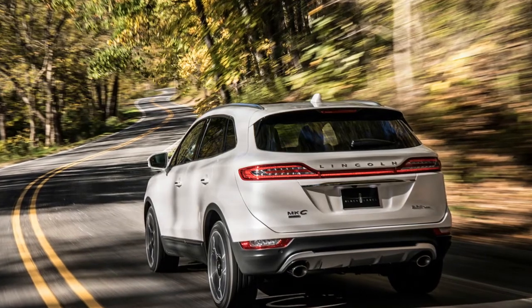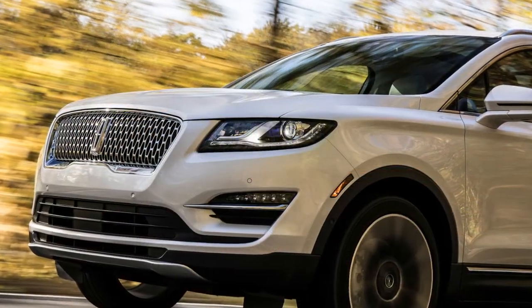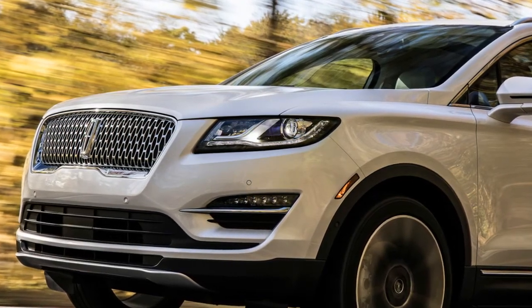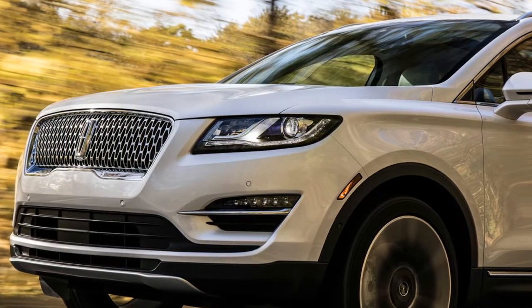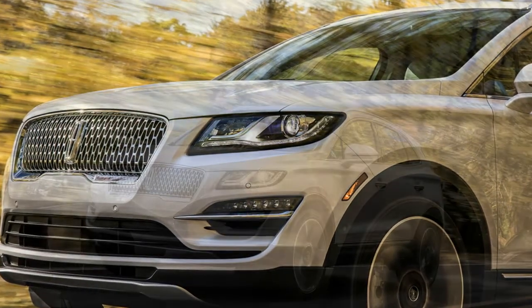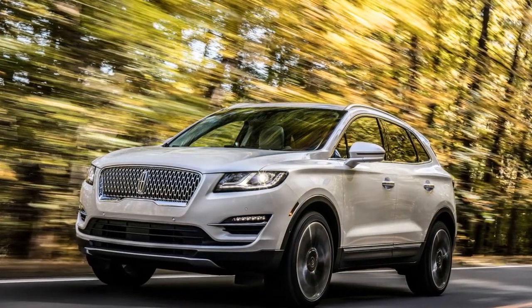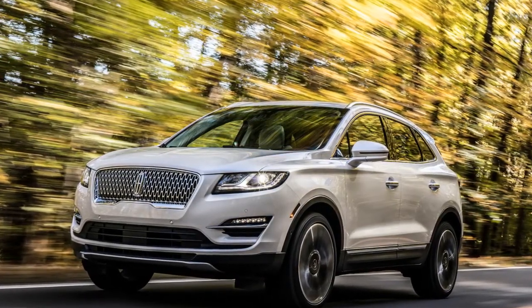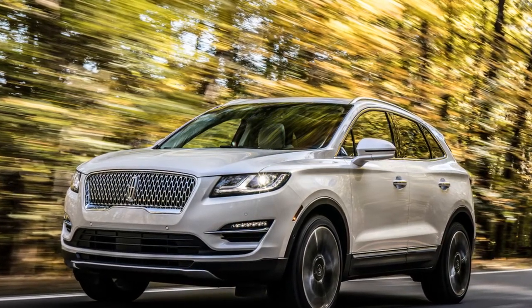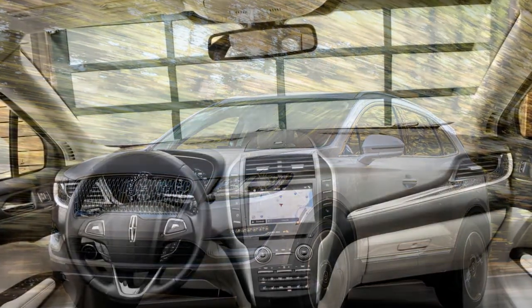If you opt for the recommended Black Label trim, there are three themes available: Modern Heritage featuring seats in Bianca White Venetian leather finished with Argento wood accents; Indulgence featuring Venetian leather and Alcantara with accents from rich Cericote wood; and Center Stage, which sports jet black Venetian leather with a diamond-L perforation pattern on the Alcantara and seats finished with stitched foxfire red piping.